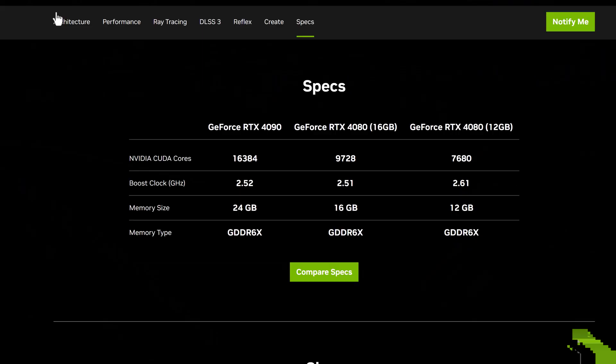Looks like the 4080 has two different sizes of RAM — I'm sure there'll be a price difference there. But you can see the entire line here. Definitely something that I will be taking a look at.